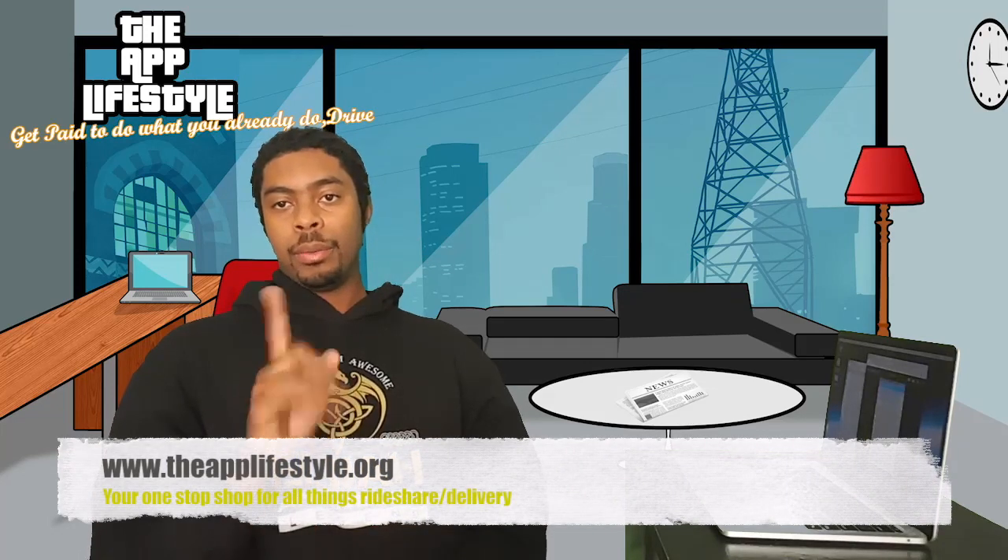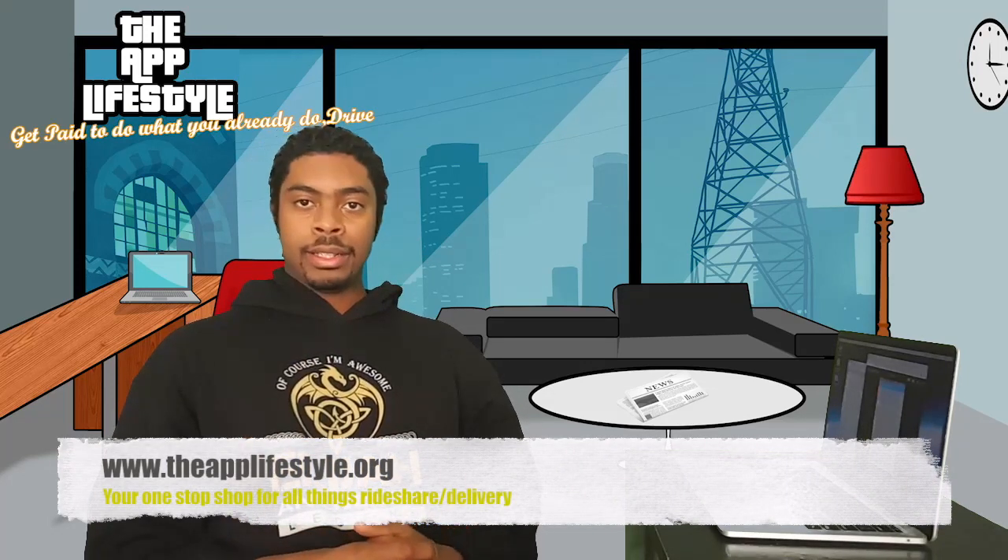Greetings YouTube, this is Elijah and let me welcome you to a video from applifestyle.org, your one-stop shop for all things rideshare and delivery life.